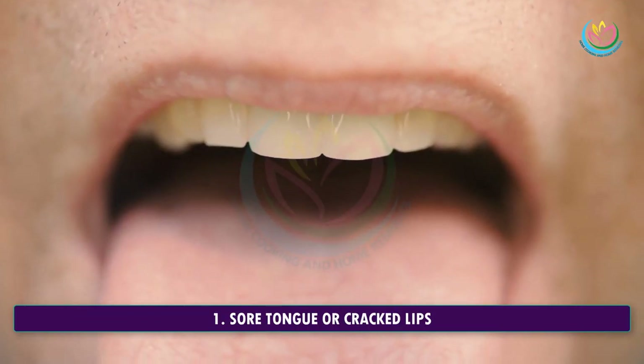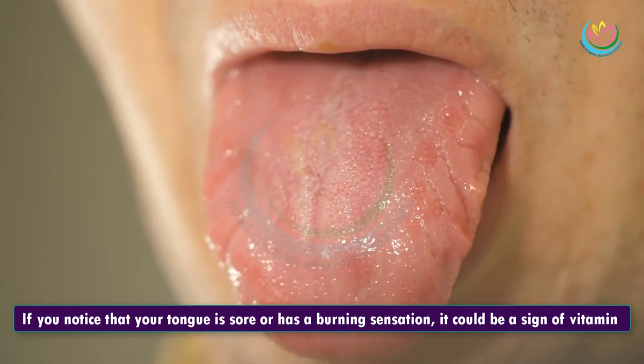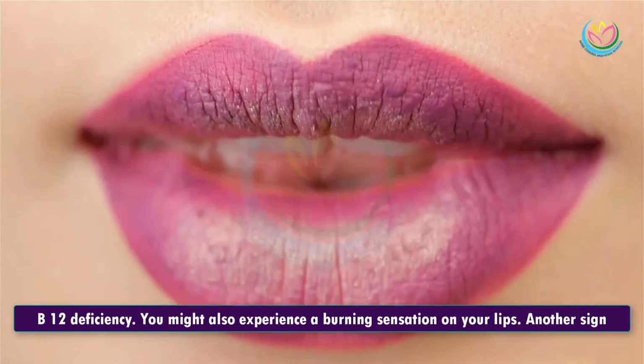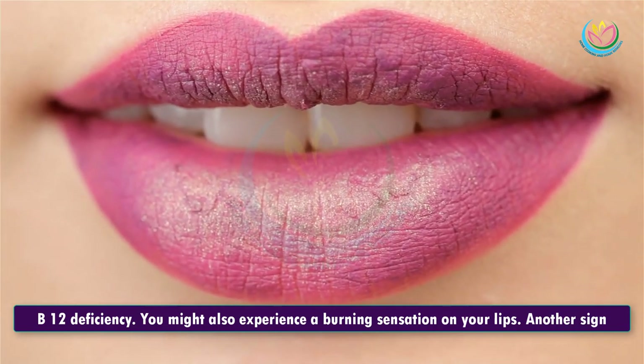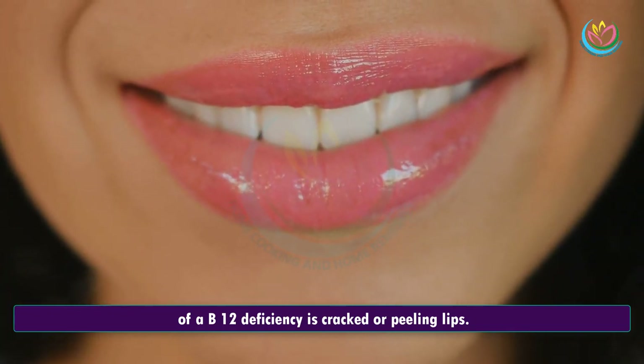1. Sore Tongue Or Cracked Lips. If you notice that your tongue is sore or has a burning sensation, it could be a sign of vitamin B12 deficiency. You might also experience a burning sensation on your lips. Another sign of a B12 deficiency is cracked or peeling lips.